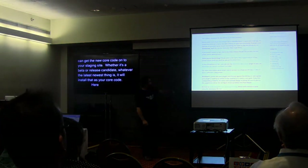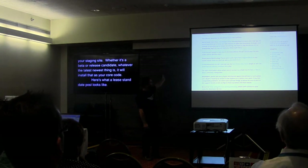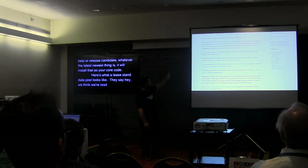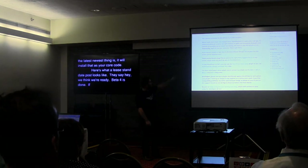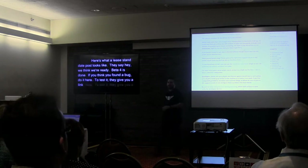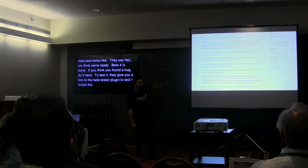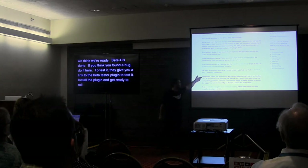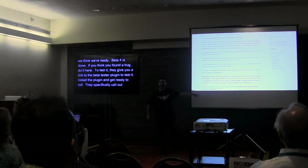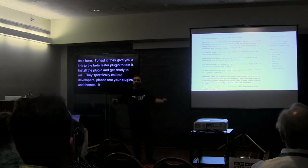Here's what a release candidate post looks like — it's super simple. They just say 'hey, we think we're ready, beta 4 is done, if you think you found a bug, do it here.' They even give you a link to the WordPress Beta Tester plugin. They specifically call out developers: please test your plugins and themes.